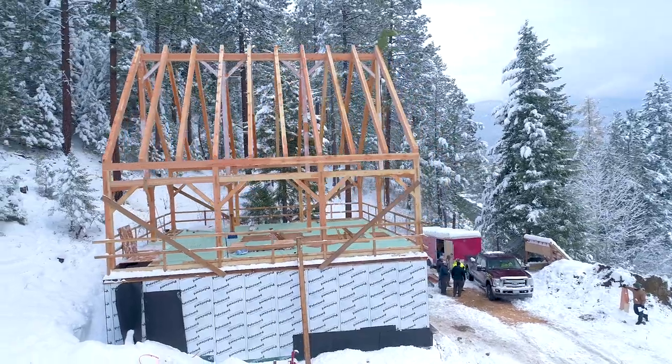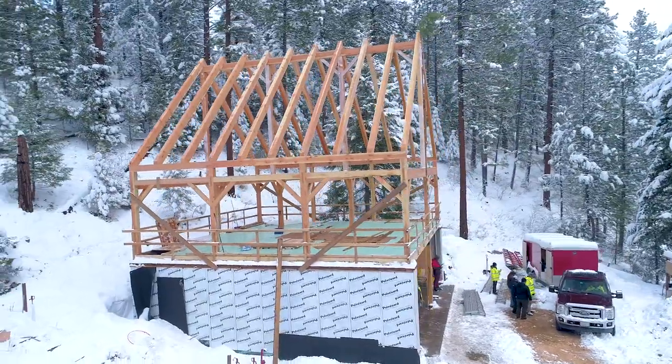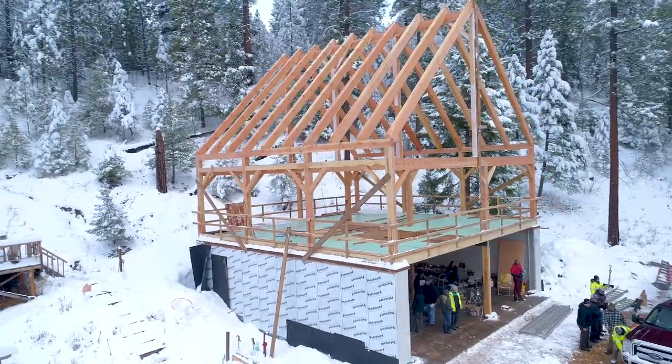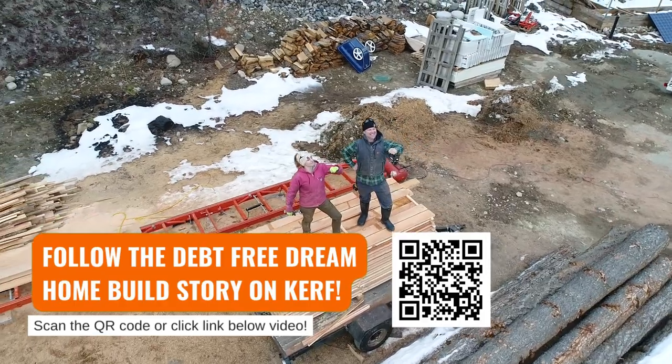All along, our goal to build this home debt-free means we're having to look under rocks and challenge ideas to make it happen. If you enjoyed this video and want to follow the debt-free dream home build, join us on Curf, where we're documenting the build from the very beginning.